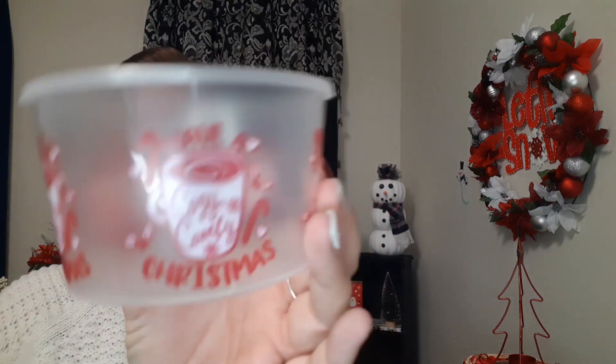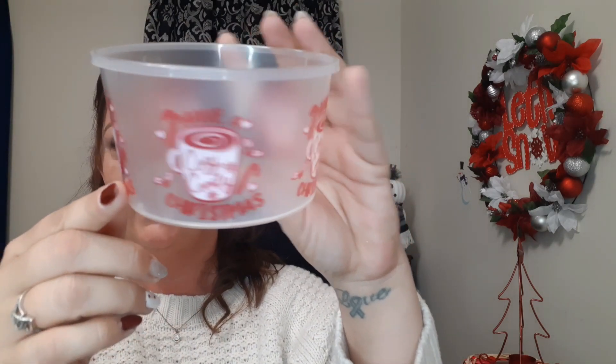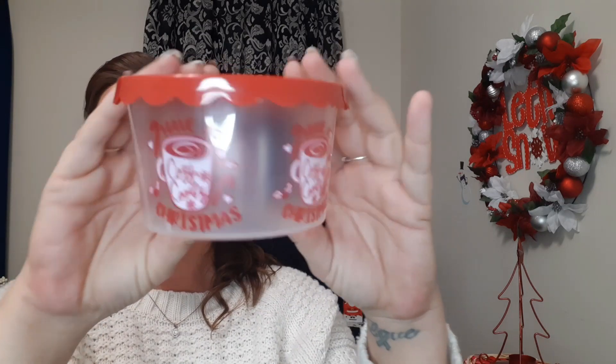I also got these containers that say 'Comfy and Cozy Christmas' with a cute little coffee cup and candy canes on it. It says 'Have a Cozy Comfy Christmas' on it, with the same cute red lid on top. I think one of our upcoming DIYs will be making tiny snowman hats out of these, and hopefully one day they'll come out with bigger versions so I can make a bigger one too.